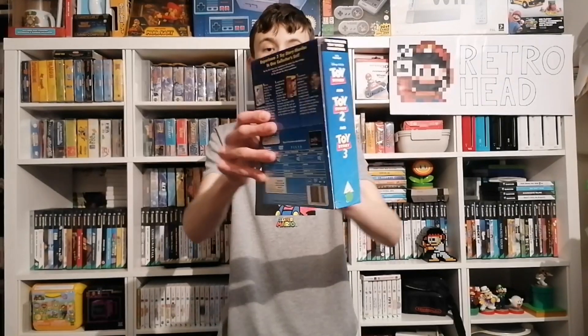Finally, I have a few DVD box sets to show you — I'm kind of slowly getting back into collecting DVDs. Firstly, we have Toy Story 1, 2, and 3 in this really cool box set. This was only 50p, as were all the box sets I'm going to show you. Me and my dad are actually looking forward to watching these.